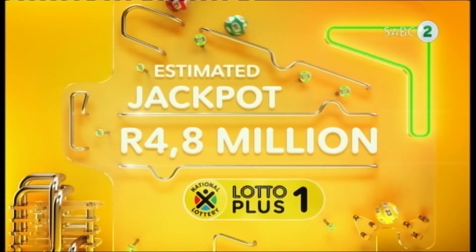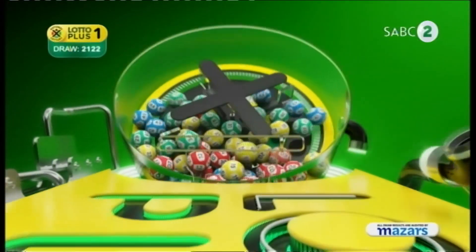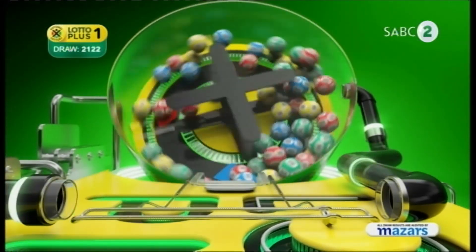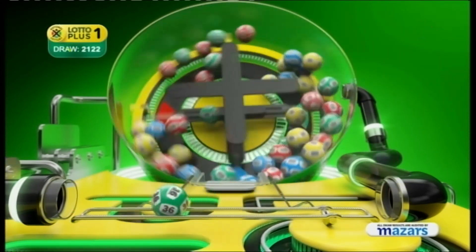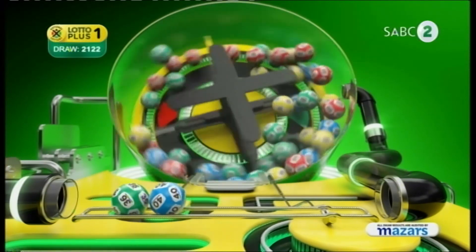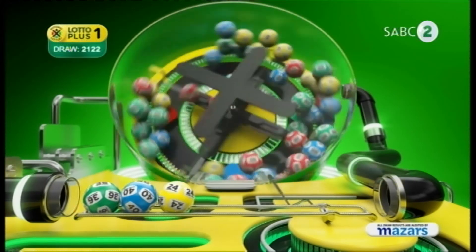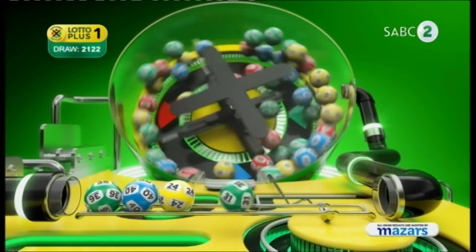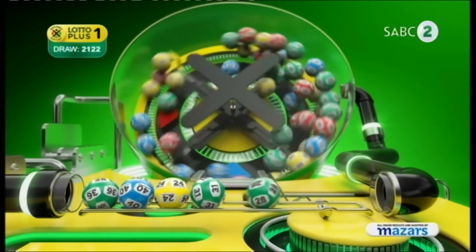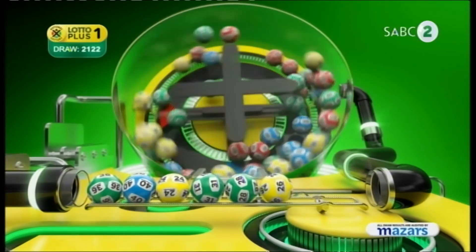Stay put for your second chance with these Lotto Plus One numbers. Three, four, thirty-two, thirty-one, twenty-eight, twenty-six.